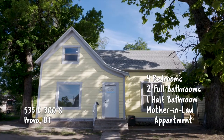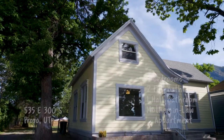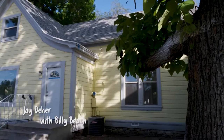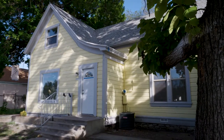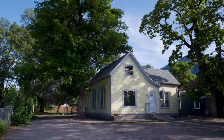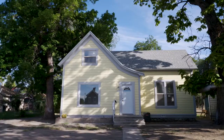For this one, we're headed down to Provo — talk about a beautiful property. This one was originally built in 1889, but it looks like brand new. You'd never know it was that old. Obviously the foundation was built back then, but you can see they've gone and completely redone the property.